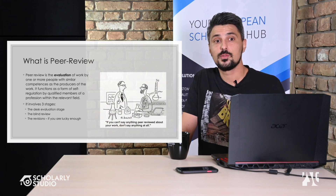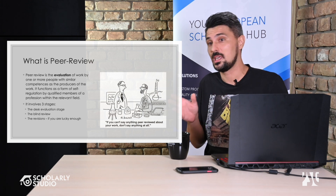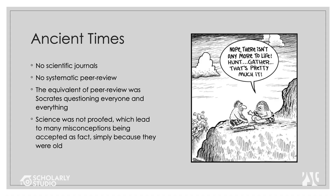Blind review involves competent people checking a paper and giving feedback without knowing who the authors are, and the authors don't know who the reviewers are. That anonymity is supposed to provide a level of non-bias. Finally, if you pass through all of this and reviewers say it's not too bad but list things to fix, you reach the revision stage.